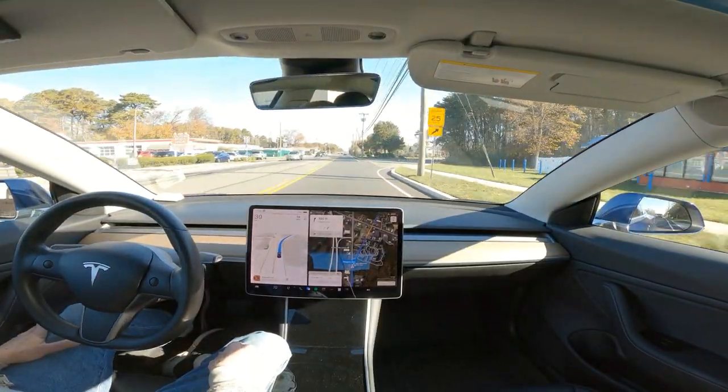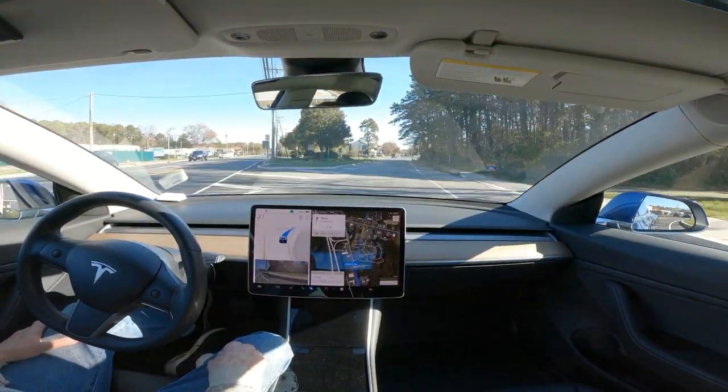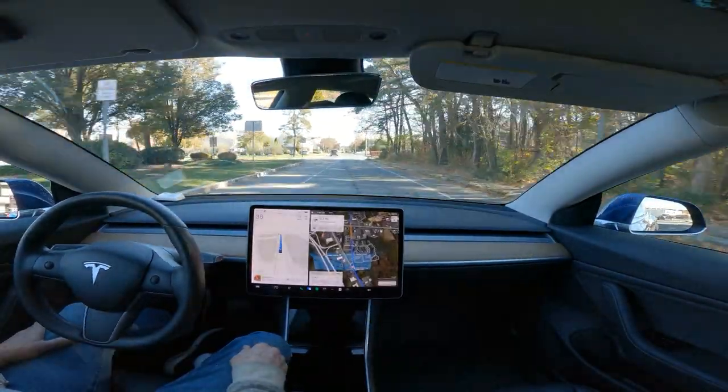No blinker. Now it turns the blinker on — white.